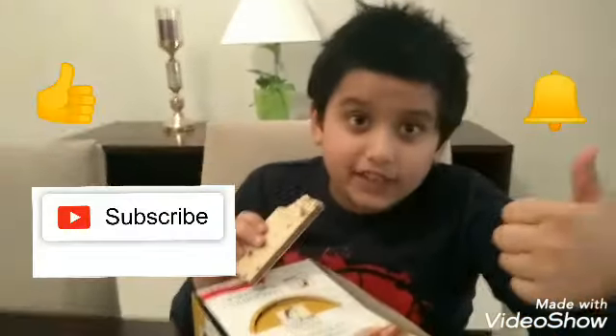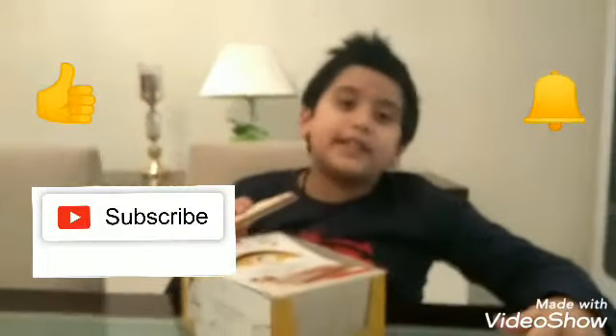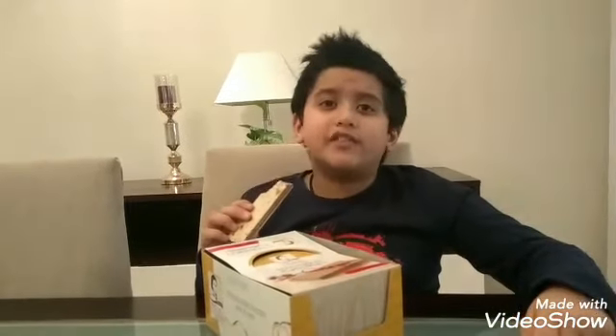Guys, this is the end of our video. If you like our video, please give a like, smash the subscribe button, and don't forget to press the bell icon. Please leave a comment, and share this video with a friend. Till then, goodbye!